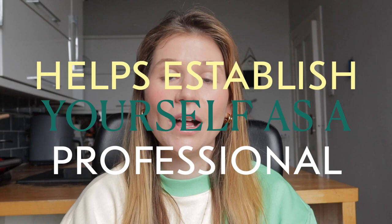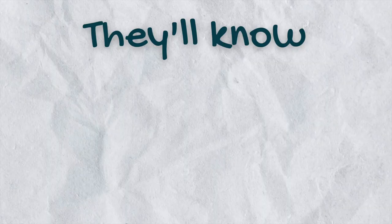Another benefit of implementing a contract in your business is that it helps establish you as a professional. Clients will look at you more seriously and they'll know that you know what you're doing. Having a contract is an essential part of running a photography business.